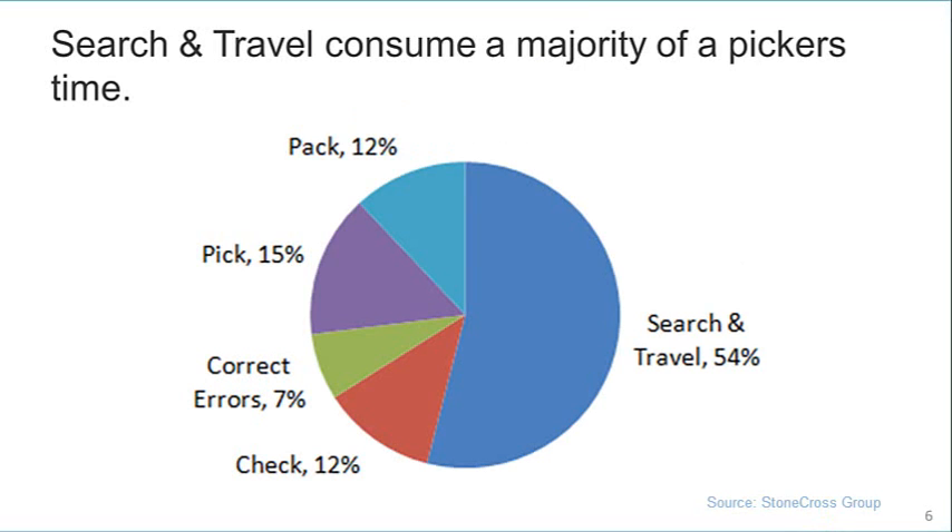Taking a micro look at the typical pick process, a majority of a picker's time is spent traveling and searching for product. Whatever you can do to minimize travel and search time will have a direct positive impact to your bottom line. Later, we will review ways to improve pick productivity and minimize travel time impact.